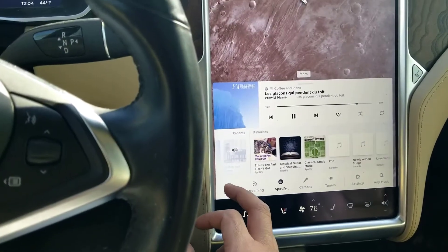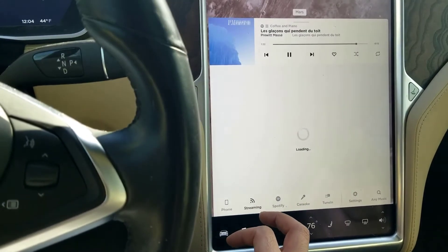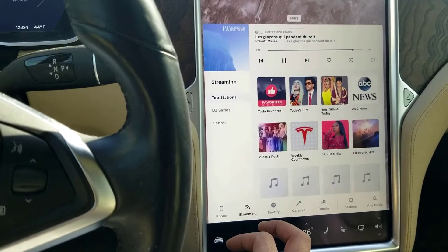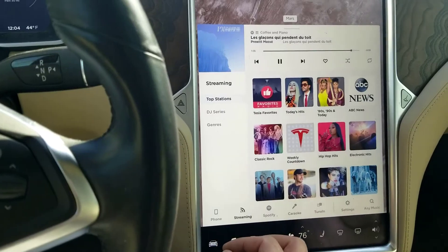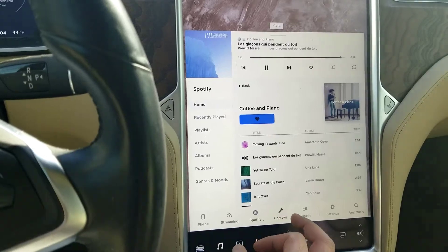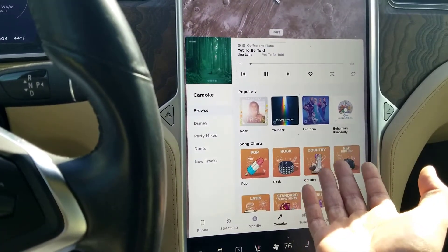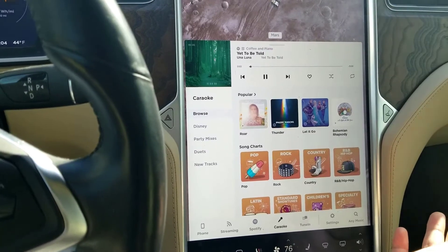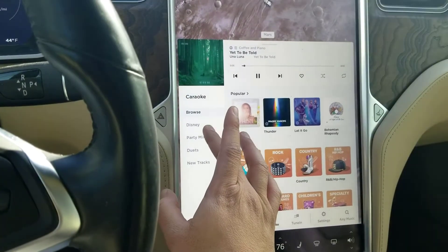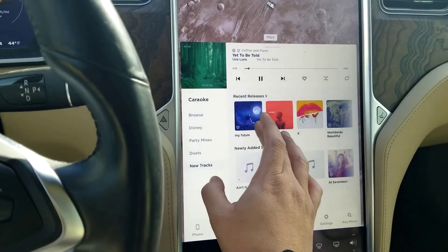Let's go through the music. You still have your phone integration, you have your streaming which I believe is Slacker. I'm going through the loading so you can see how quick and responsive — I love it. Spotify is playing right now — coffee and piano. You have the karaoke feature which my fiancée, soon-to-be wife, loves. It's very quick, so if you want to switch it you just click here.